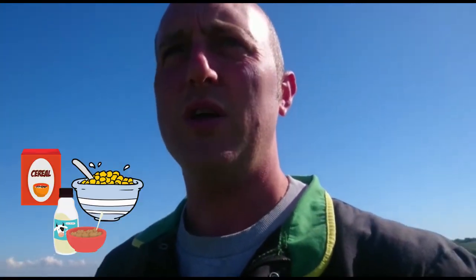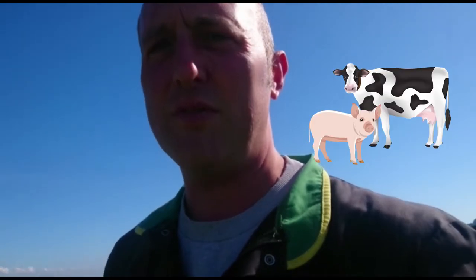My name is Daniel and I am the farmer here at Buckmore End Farm. We're based in the Chiltern Hills, not too far from Wendover and Prince's Risborough. We're a mixed farm so we grow cereals, we grow crops and we also have livestock.